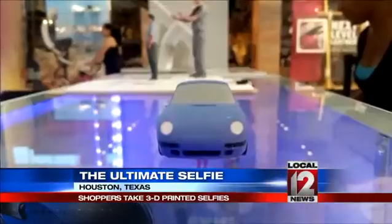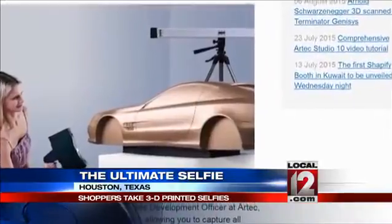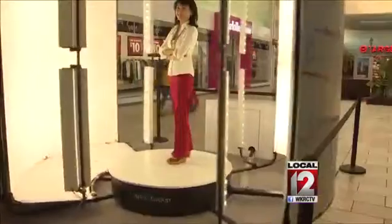Look how realistic it is. Anna, the machine uses light to create an image, which is then shipped to a 3D printer off-site. And in a matter of minutes, the tiny works of art are complete. The hardest part for customers is figuring out which pose to strike during the 12-second scanning process.